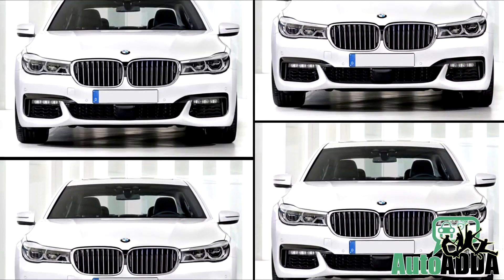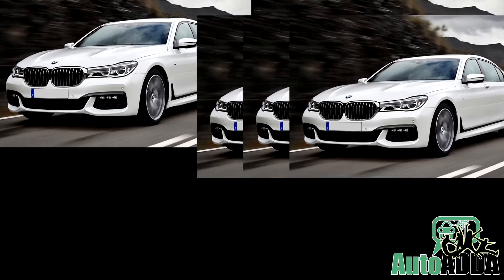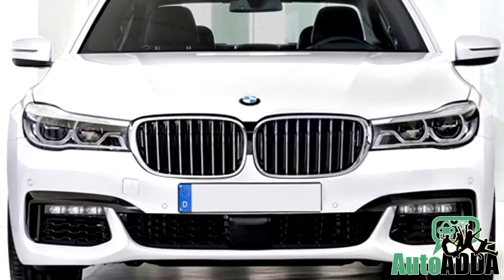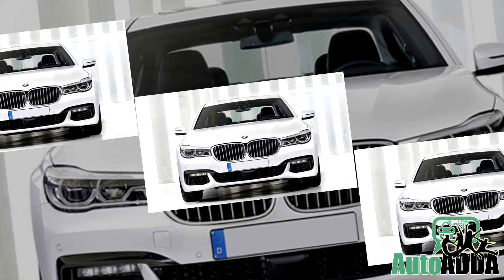Hence, we believe the M Sport 7 will take away everyone with its growl once left unchained on the racetrack, just opposite to its standard sibling that portrays sophistication, luxury, and opulence of the rival.